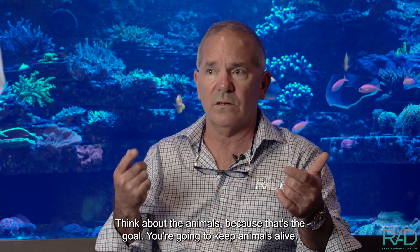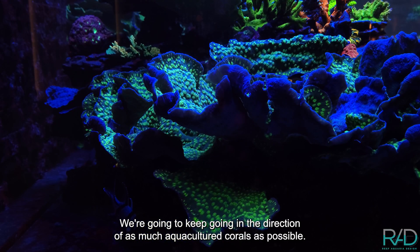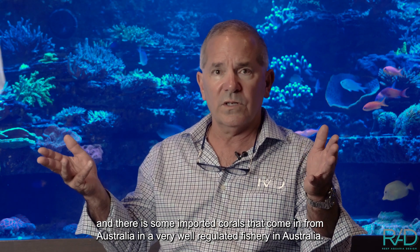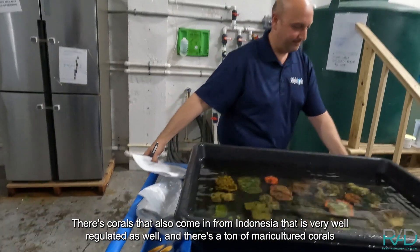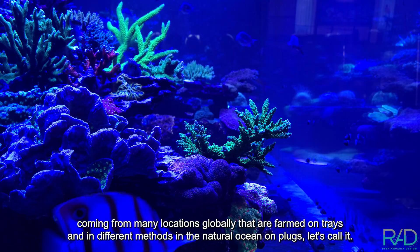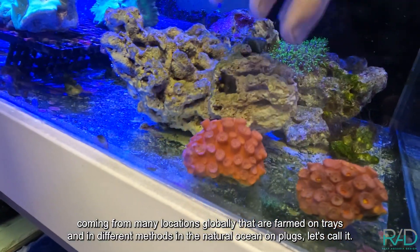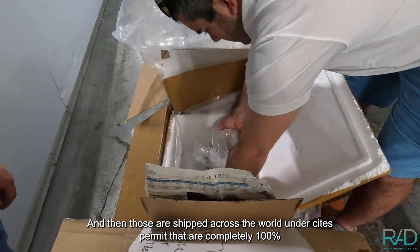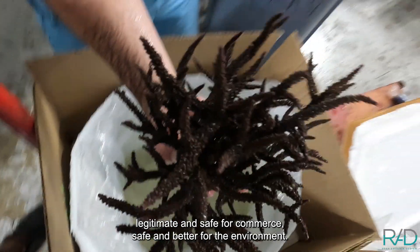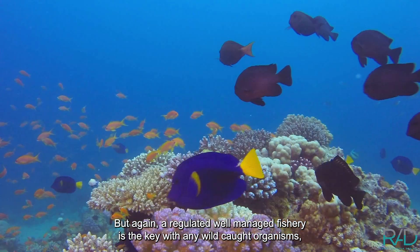Think about the animals, because that's the goal — you're going to keep animals alive. We're going to keep moving in the direction of as much aquacultured corals as possible. We have a lot here in the building, and there are some imported corals from Australia, which has a very well-regulated fishery, and corals from Indonesia that is also very well regulated. There's a ton of mariculture corals coming from many locations globally, farmed on trays and plugs in the natural ocean, shipped across the world under CITES permits that are completely legitimate and safe for commerce and better for the environment. A regulated, well-managed fishery is the key with any wild-caught organisms.